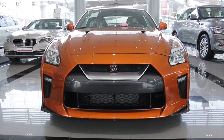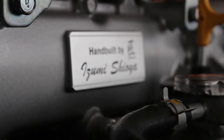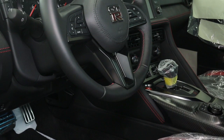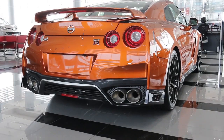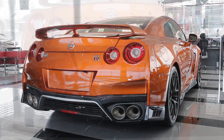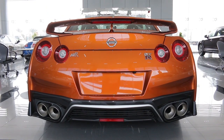Mounted in the front is a powerful 3.8-litre V6 twin-turbocharged petrol motor rated at 573 horsepower, mated to a six-speed automatic gearbox controlling all four wheels. The Japanese sports car can hit 100 km an hour in less than three seconds, and a top speed exceeding 300 km an hour.